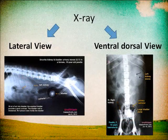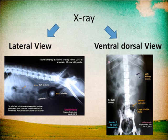A radiograph can be captured via either the lateral or ventral dorsal view to have a better perspective of the location of the bladder stone.